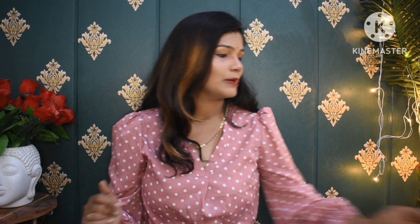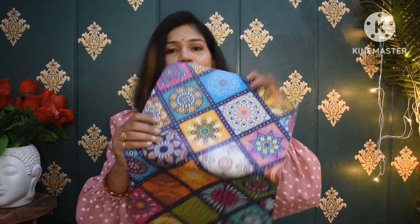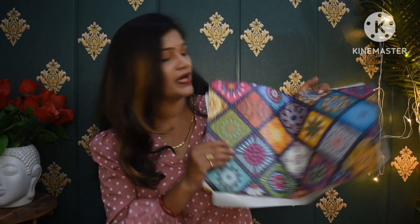Moving on to the next product — a very lovely multicolor fridge cover set. I felt it was a little different, that's why I picked it. The colors are vibrant and cool. I have a new fridge, so I thought let's get a new cover. It's multicolor and you will get three pieces. These are plastic-based with a very beautiful print.